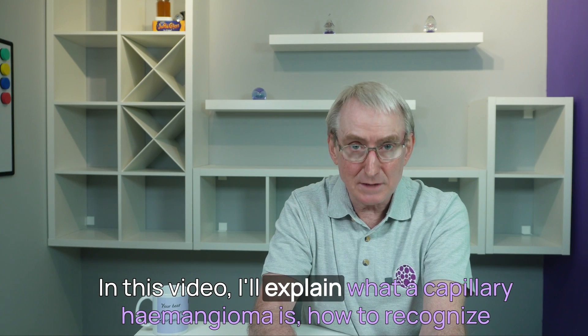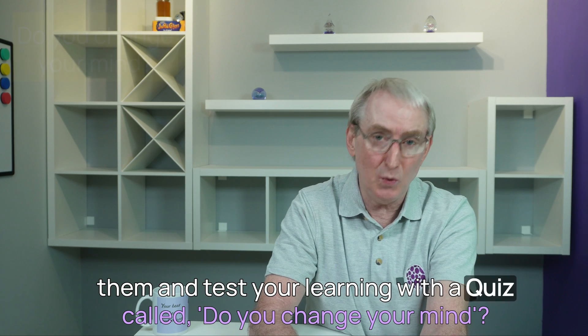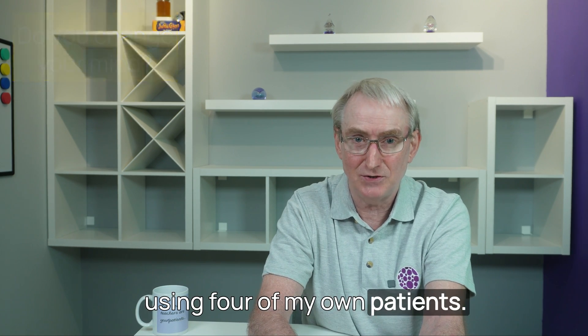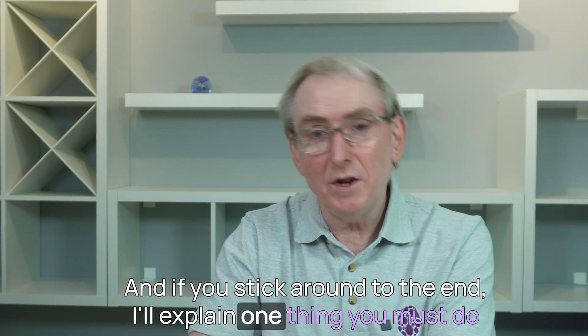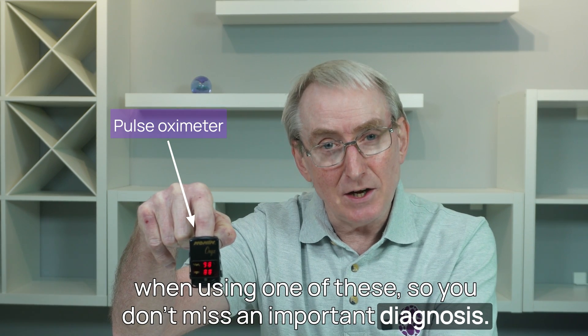In this video, I'll explain what a capillary haemangioma is, how to recognise them, and test your learning with a quiz called 'Do You Change Your Mind', using four of my own patients. And if you stick around to the end, I'll explain one thing you must do when using one of these so you don't miss an important diagnosis.